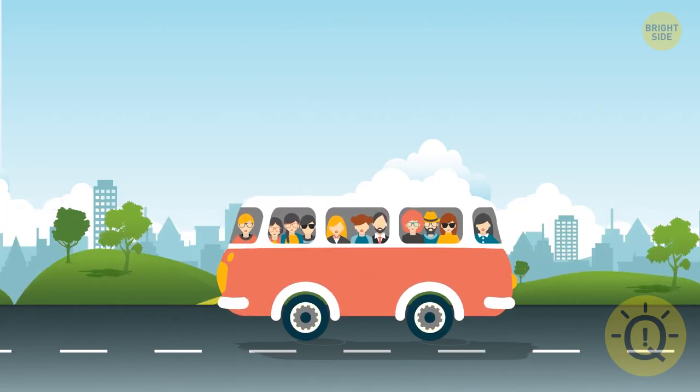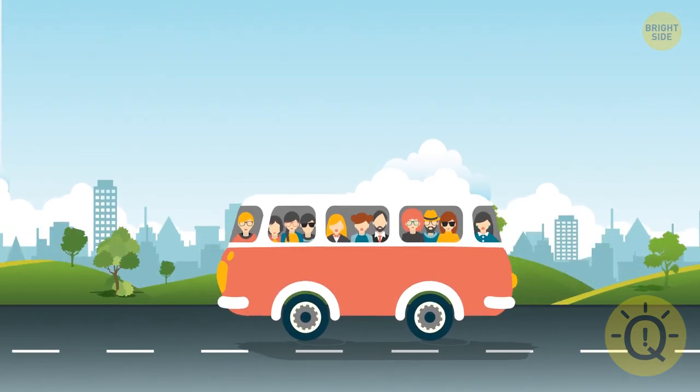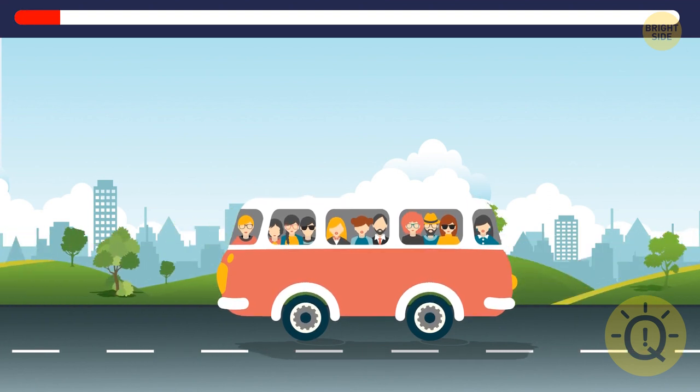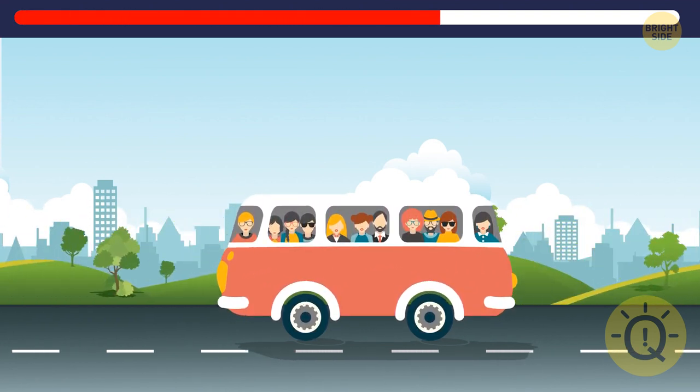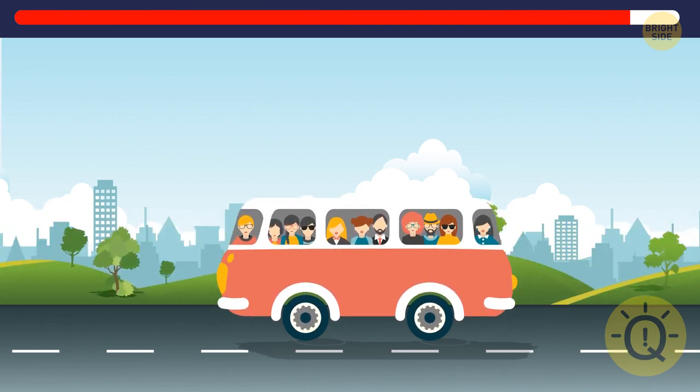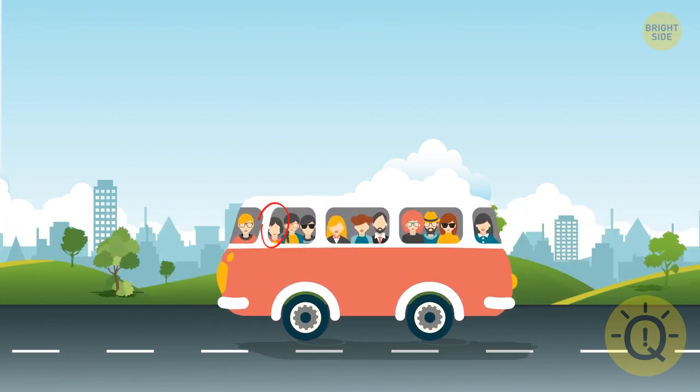How about this one? This bus must be headed to that startup's office from the previous picture. Now, what's the difference between the two images? One of the girls is missing her glasses — did you notice it?